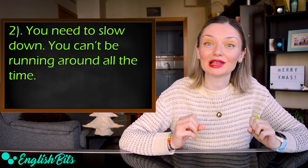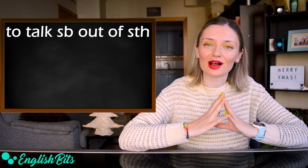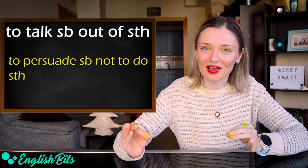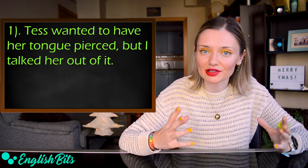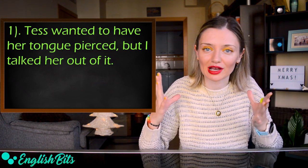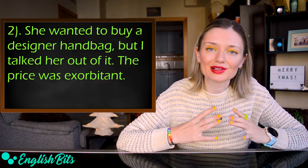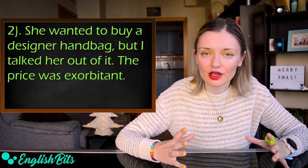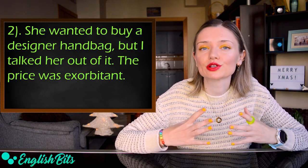And last but not least: 'to talk someone out of something.' It means to persuade someone not to do something. For example: 'Tess wanted to have her tongue pierced, but I talked her out of it.' And: 'She wanted to buy a designer handbag, but I talked her out of it — the price was exorbitant.'